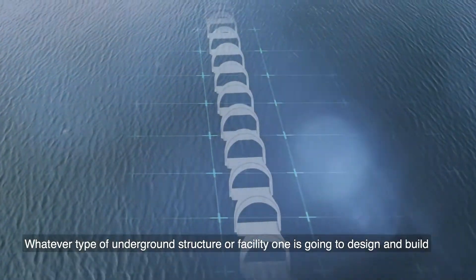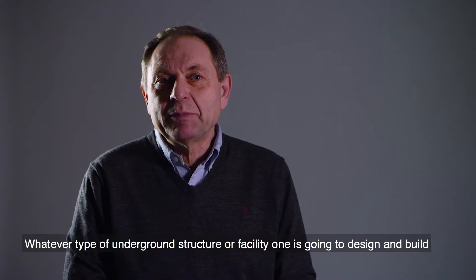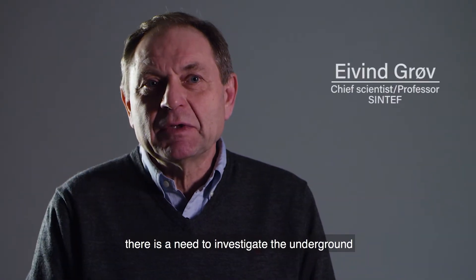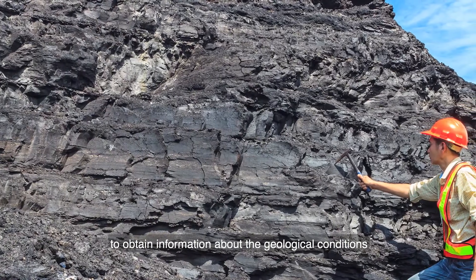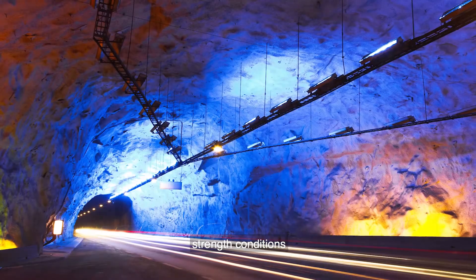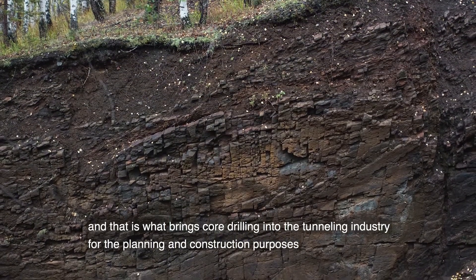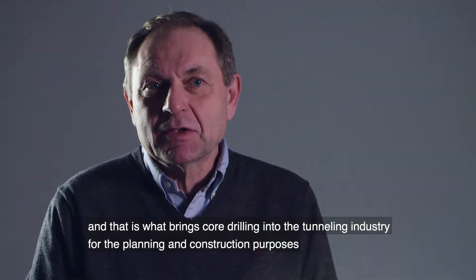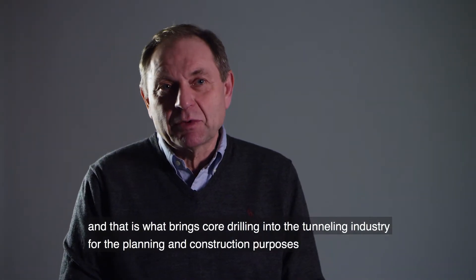Whatever type of underground structure or facility one is going to design and build, there is a need to investigate the underground to obtain information about the geological conditions, as well as water conditions, strength conditions, and in-situ stress conditions. That is what brings core drilling into the tunnelling industry for the planning and for the construction purposes.